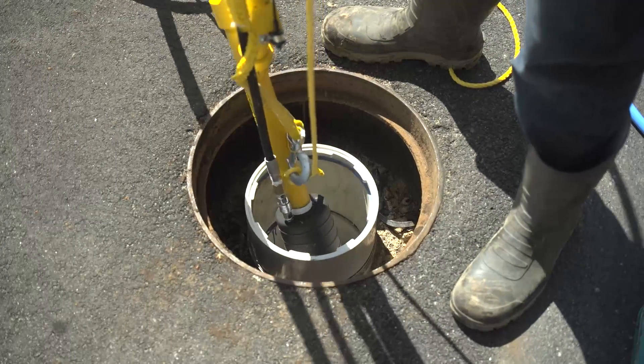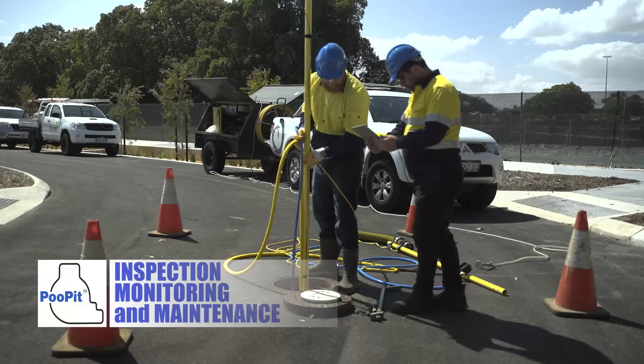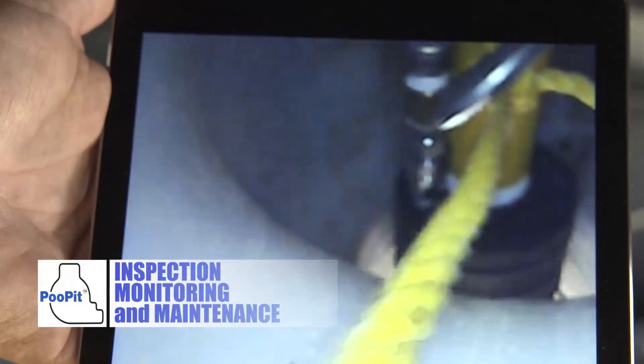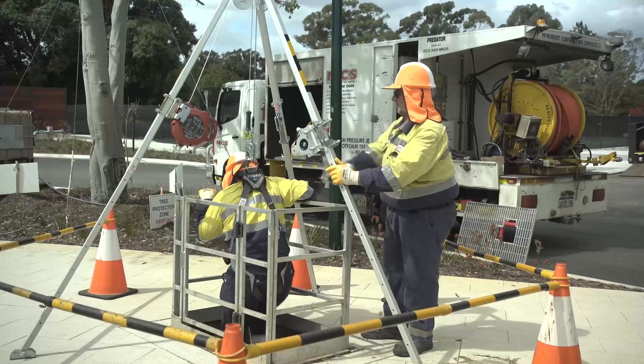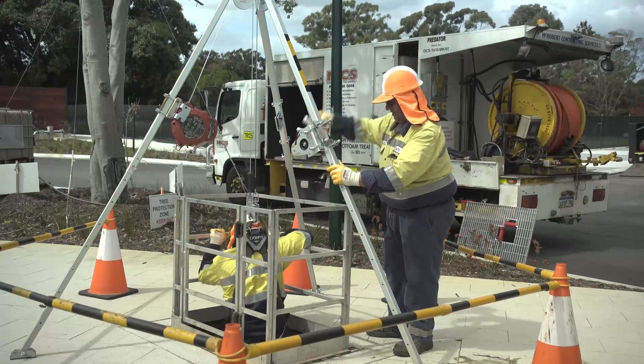Equally important in its development has been the attention to detail for facilitating easy at-surface inspection, monitoring and maintenance of the poo pit's upstream and downstream pipes. The poo pit eliminates the need for human access into a toxic and confined space.